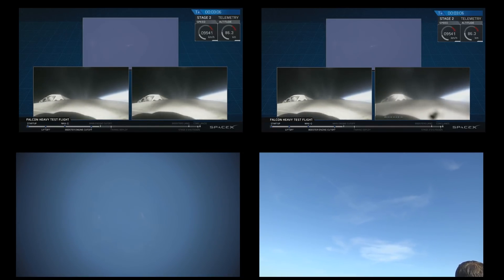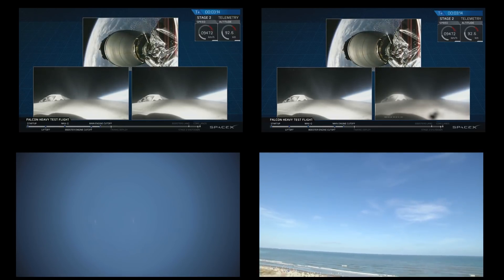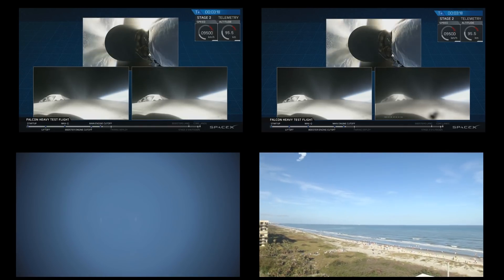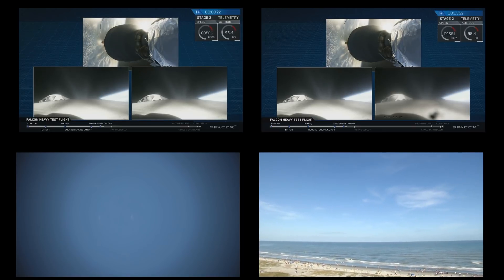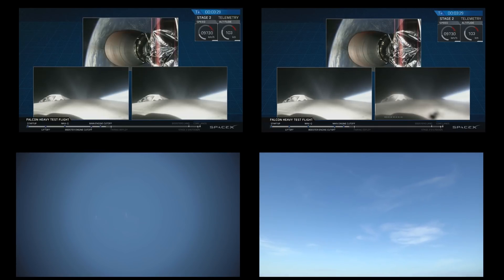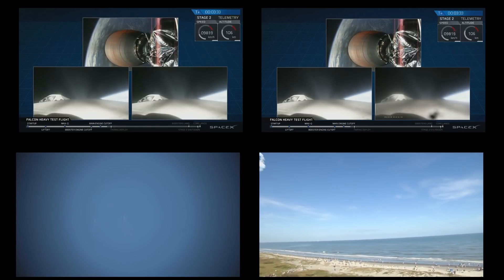We're coming up on Merlin vacuum engine shutdown. We're coming up on fairing separation.